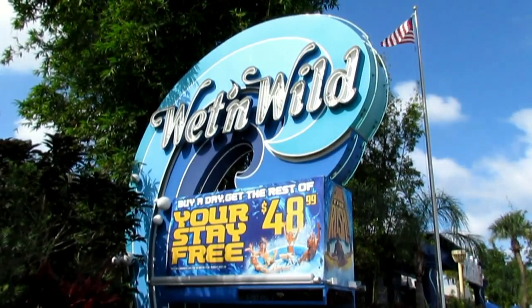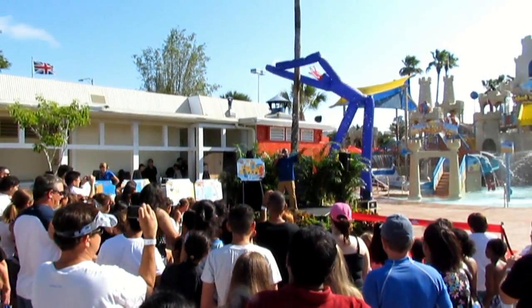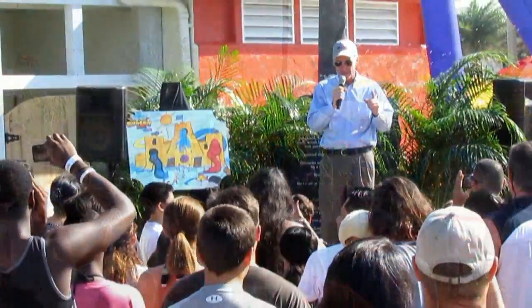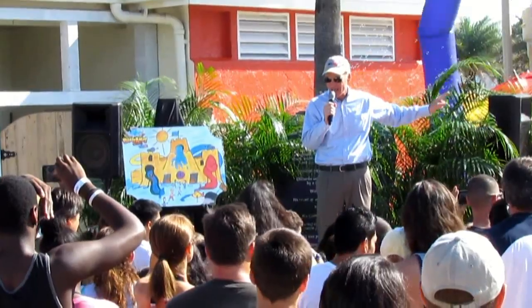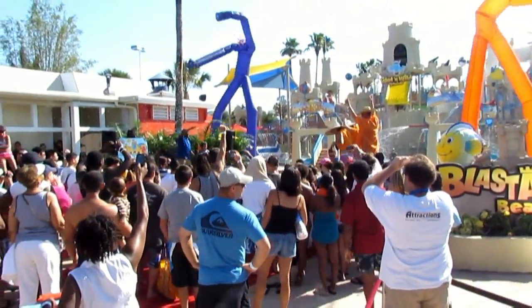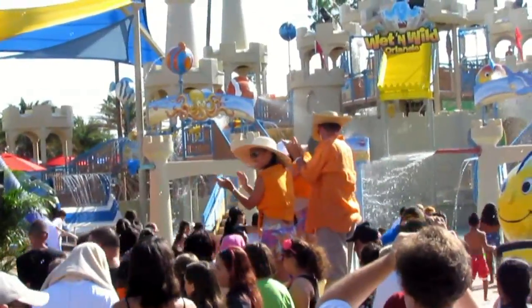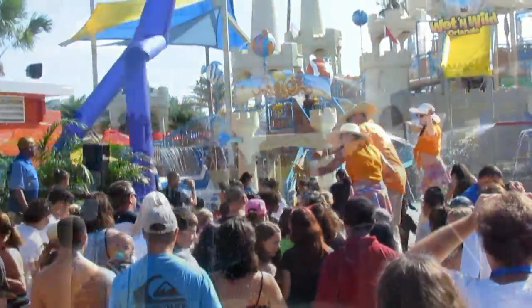Here is Wet n' Wild. Mousesteps was invited to cover the new Blastaway Beach opening. Blastaway Beach is over one acre — the biggest water play area of its kind in Florida. It has 16 slides and around 160 different water jets and water interactive elements. I have not been to Wet n' Wild in close to 20 years. All the kids are running in — these kids had won contests, and there are stilt walkers. There would not be an opening without stilt walkers.